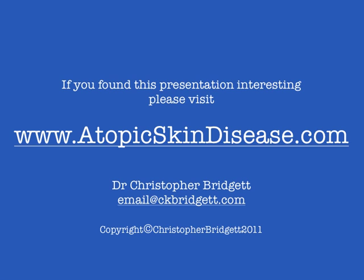If you found this short presentation interesting then please visit www.atopicskindisease.com. Thank you.